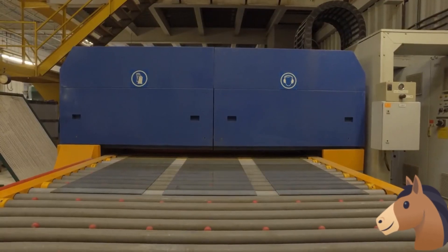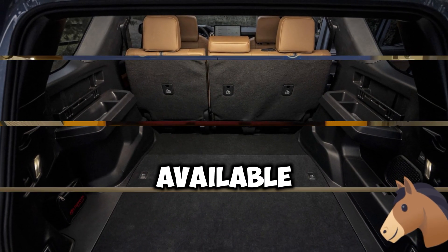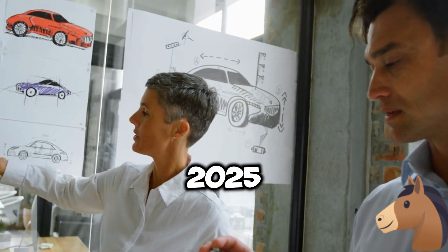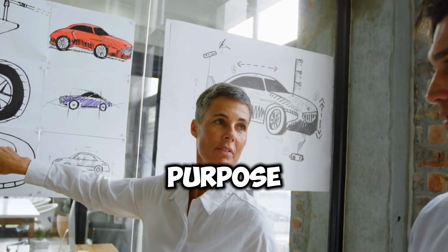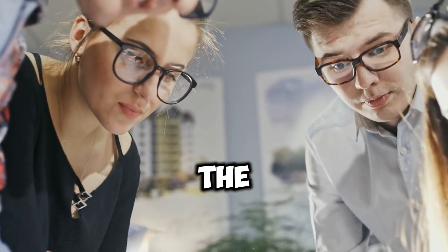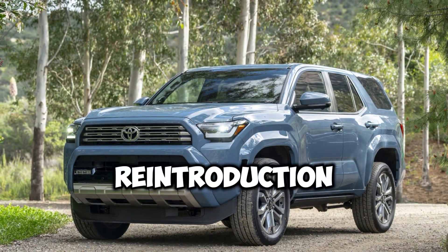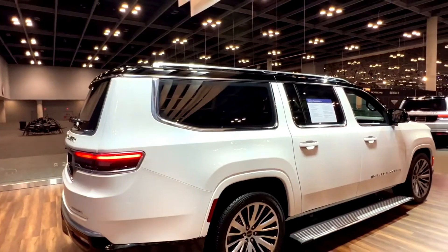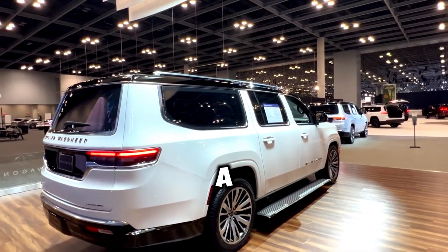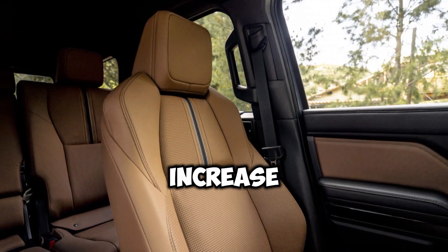Fans of the 4Runner will be pleased to find the power rear glass retained as a standard feature, along with an available power liftgate. True to Toyota's latest design language, the 2025 4Runner exhibits a rugged and purpose-built exterior, drawing inspiration from the new Tacoma. Notably, the design pays homage to the first two generations of 4Runners with the reintroduction of the wrap-over quarter glass. Dimensionally, the 2025 model measures 195 inches in length on a 112-inch wheelbase, representing a 5- and 2-inch increase respectively.